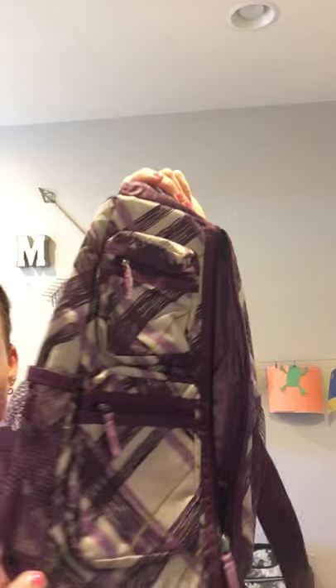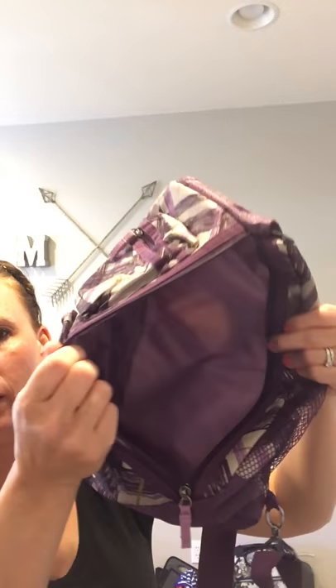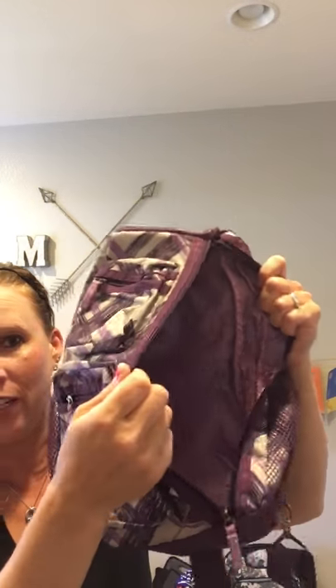Then we have the sling back bag — I apologize, this is a really old print — but it's got a zipper pocket here, a zipper pocket here, and two side mesh pockets for water bottles. It zips down and it's pretty roomy, so it's great if you're going to an amusement park.